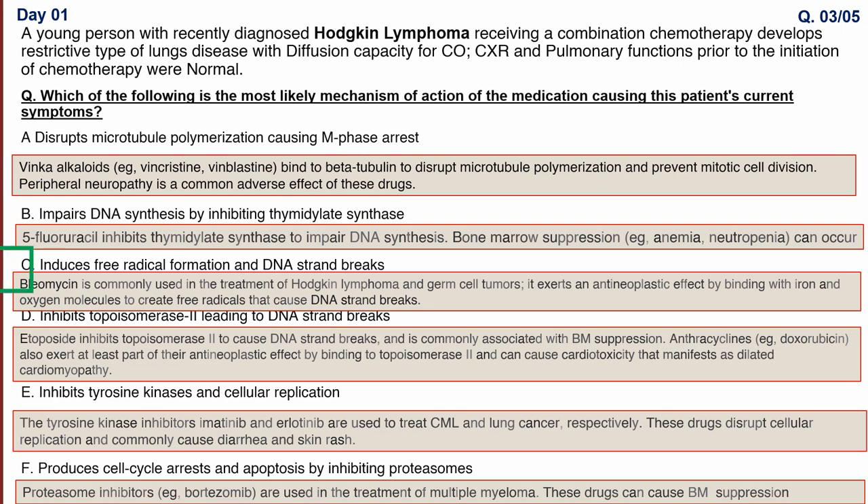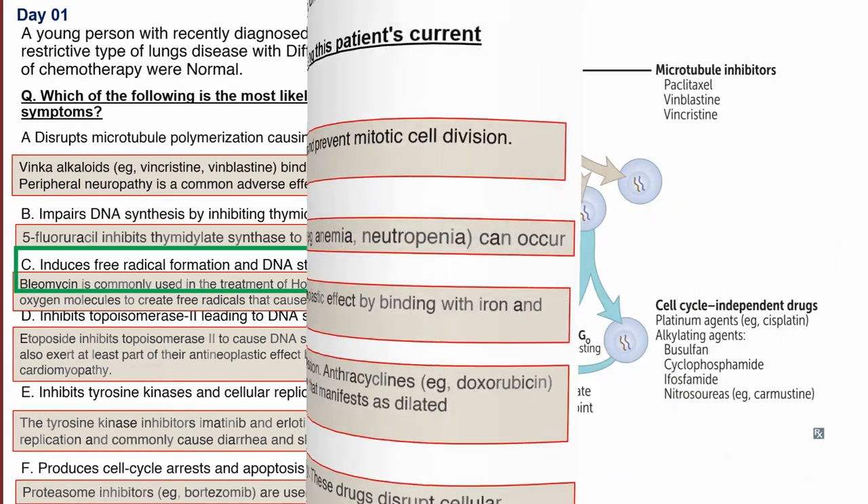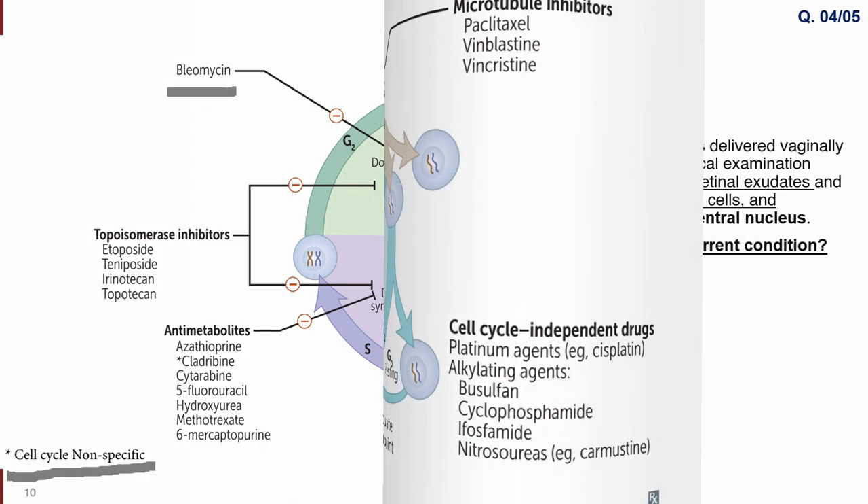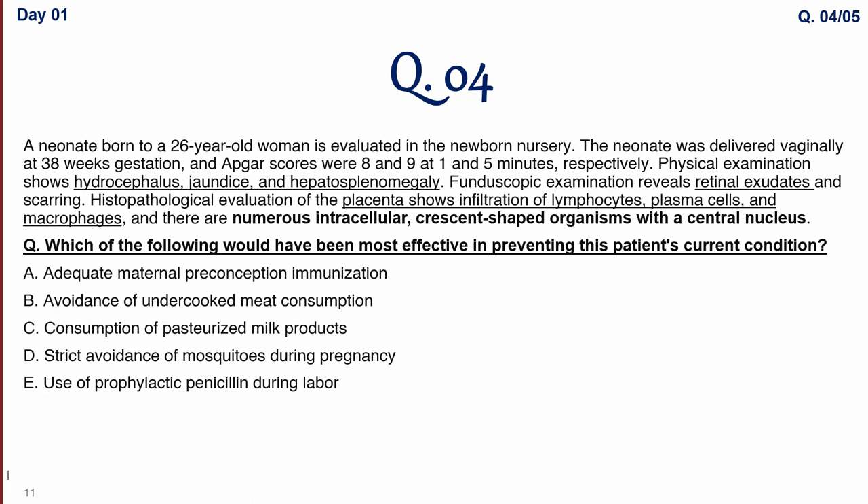Our answer is bleomycin: induces free radical formation and DNA strand breaks, leading to pulmonary fibrosis. The patient presents with a restrictive type of lung disease with decreased diffusion capacity for carbon monoxide. Whenever there is newly diagnosed restrictive lung disease in response to bleomycin treatment for Hodgkin's lymphoma, always suspect bleomycin toxicity. A summary slide of anti-neoplastic drugs from First Aid shows bleomycin causes free radical formation and damages the gene, preventing cell cycle progression.